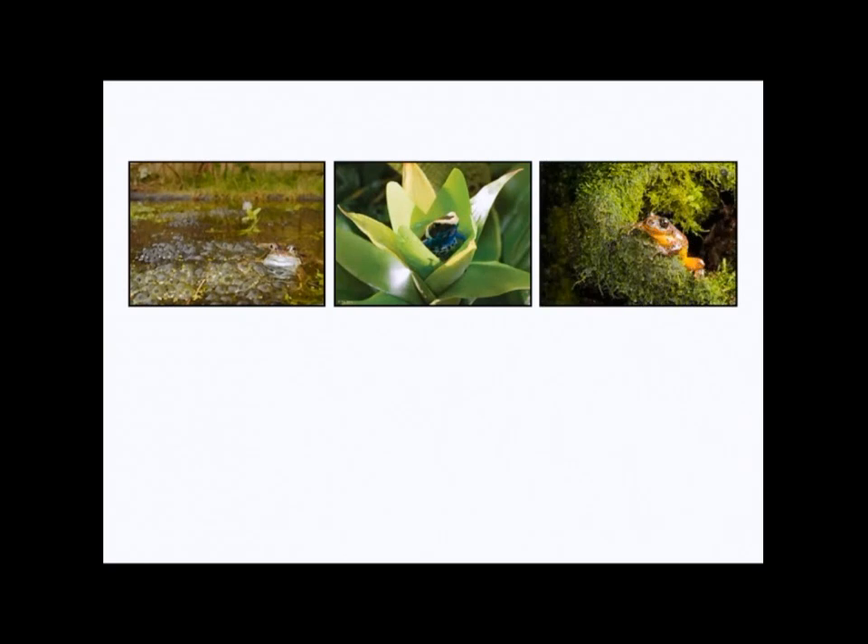Others will dig a hole somewhere where it's damp, lined with moss, and lay their eggs in that. When the tadpoles hatch, they'll take them out and carry them down to the water. This helps protect their eggs from predators while they're in the water.